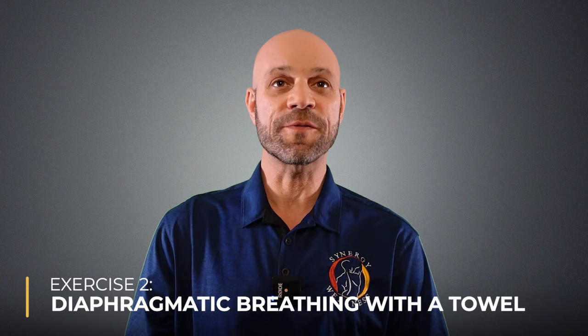Exercise two: diaphragmatic breathing with a towel. Sit upright in a chair. Place a long towel around the bottom part of your rib cage. Hold each end in both hands. Pull the towel, tightening your rib cage while breathing out. Slowly release the towel while breathing in and repeat the movement 10 to 15 times for three sets.